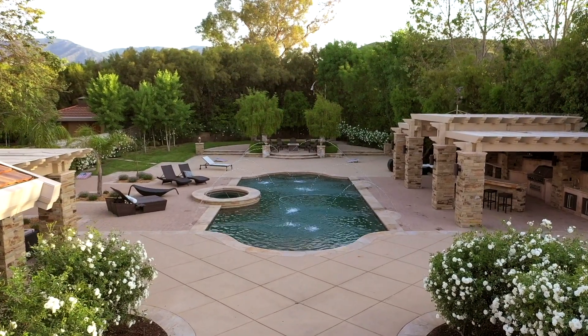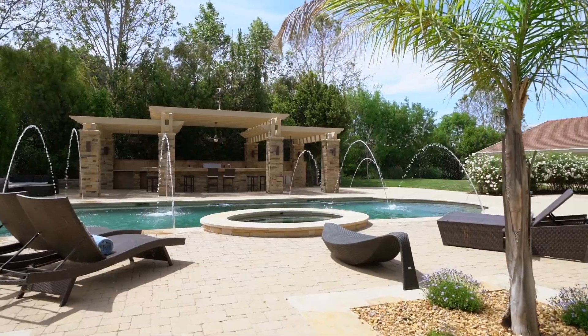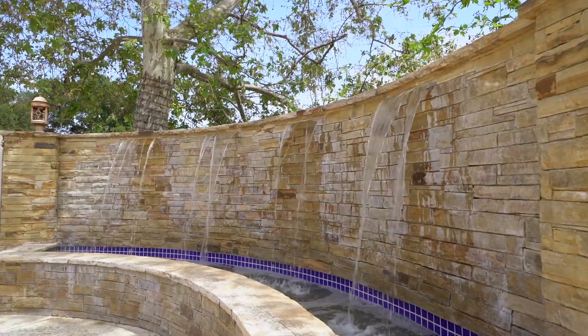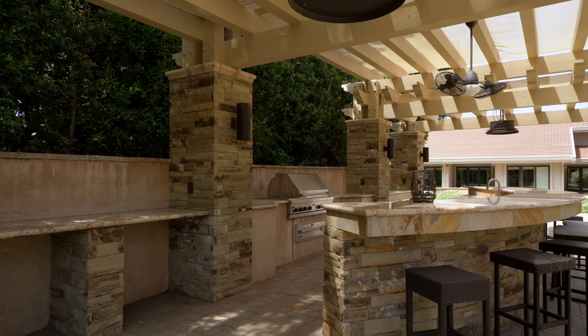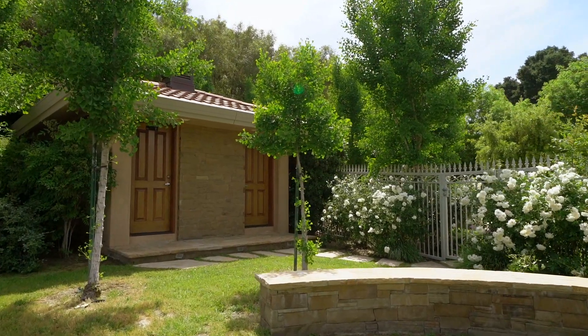The outdoor entertaining space of this estate is absolutely phenomenal. We have this beautiful pool area with spa, LED lights, water features in the pool, water fountains out front, and water features behind me. The outdoor kitchen is one of the best I've ever seen — it's like you're in your own hotel and resort. The bar area can fit about 20 bar stools, with a built-in barbecue, two undercounter refrigerators, two sinks, two warming drawers. It has it all. We also have two outdoor bathrooms, his and hers, all beautiful travertine inside.